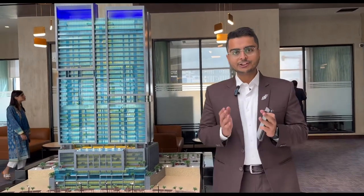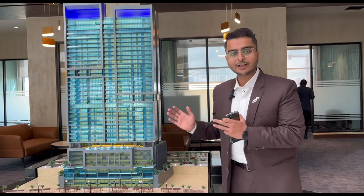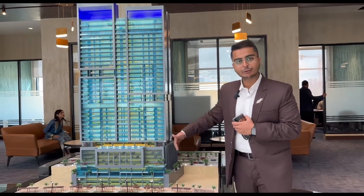HMR Waterfront has launched its first flagship project, which is Ground Plus 34. The tower is H1. This is our first project, launched on 4,858 square yards of land.